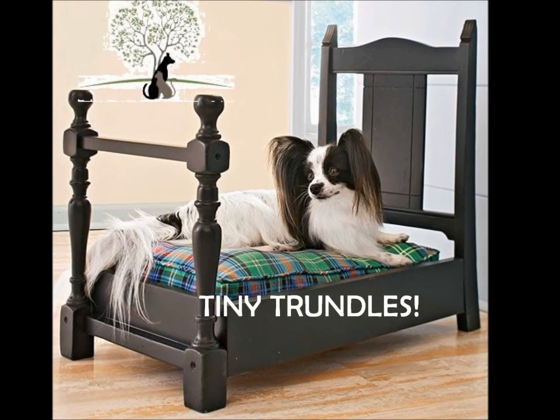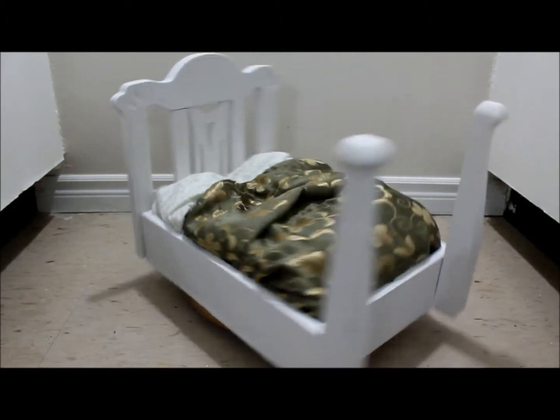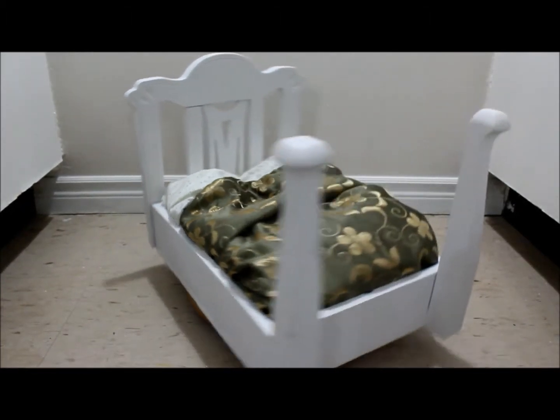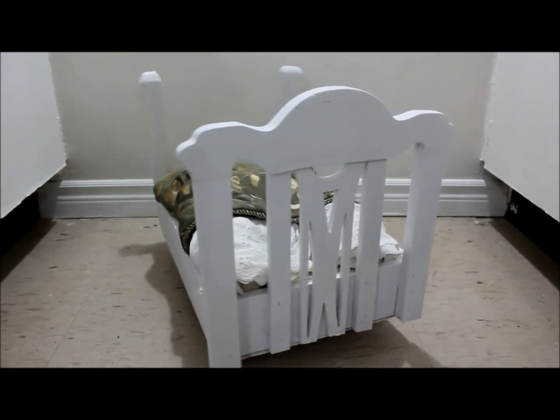Introducing Tiny Trundles! Tiny Trundles is a brand new innovative product made from almost entirely recycled materials. We give new life to old broken furniture and a warm bed for your pet to sleep in.